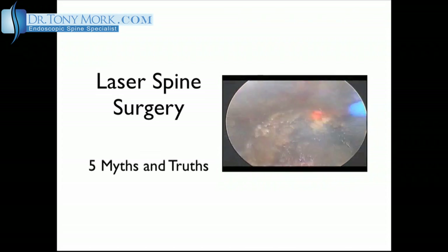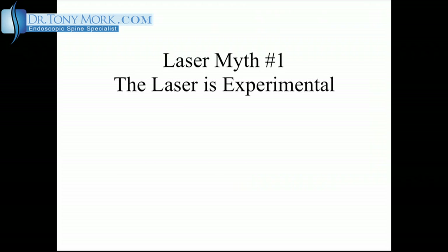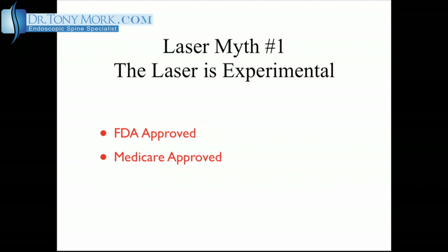Laser Spine Surgery: Five Myths and Truths. Laser myth number one: the laser is experimental in the use of spine surgery. This is simply not the case. The Holmium laser is FDA approved for use in orthopedics and the spine since the 1980s, and it's Medicare approved to treat painful lumbar discs as an outpatient — and getting Medicare approved for surgical procedures is no small feat.